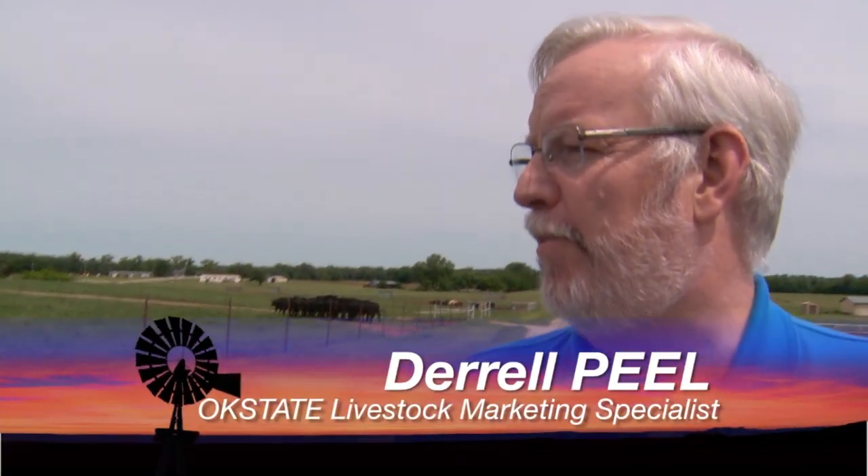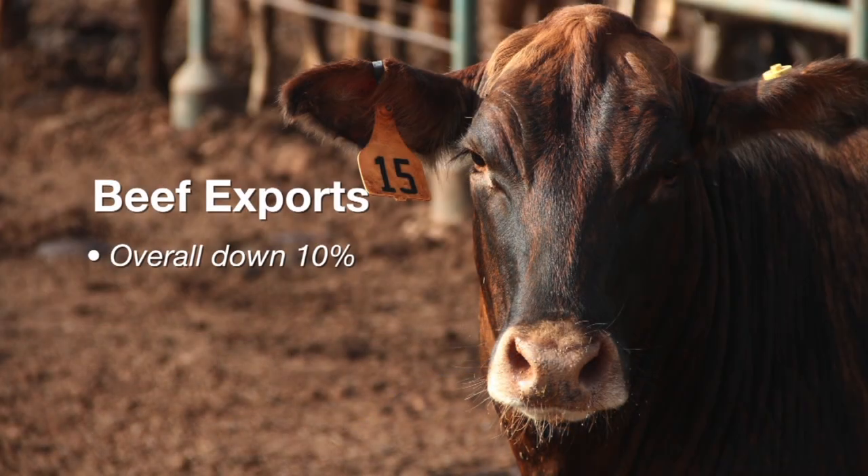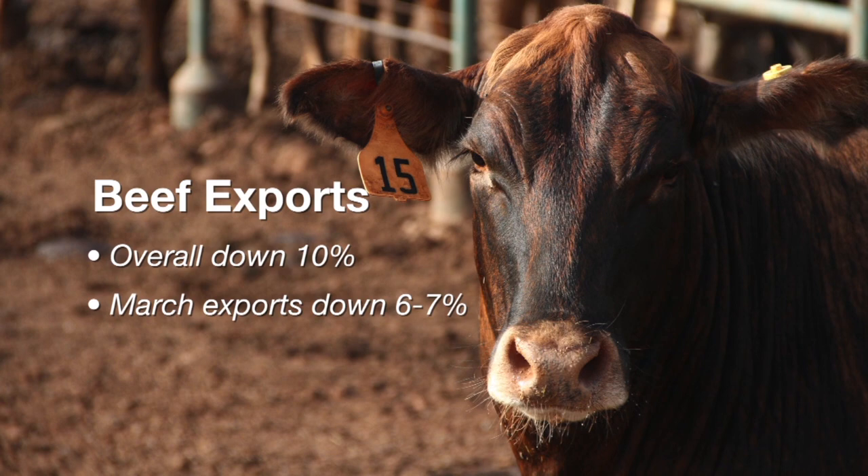New livestock and meat trade data has been released and joining us now is Daryl Peele, our Livestock Marketing Specialist. Beef exports are down so far this year — that's to be expected as part of general market conditions with record high prices and limited supplies right now. Exports were almost unchanged last year. They're down about 10% year to date. March numbers were down about 6% to 7%, which, all things considered, is holding up pretty well. The Asian markets — Japan is actually up slightly, about 1% year to date. South Korea is just down slightly.